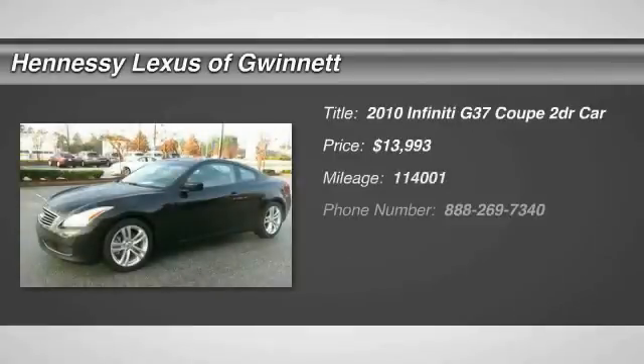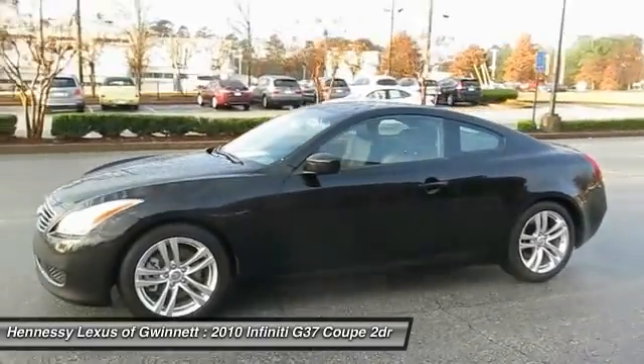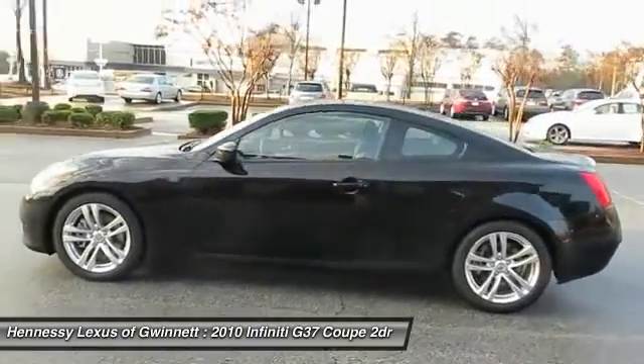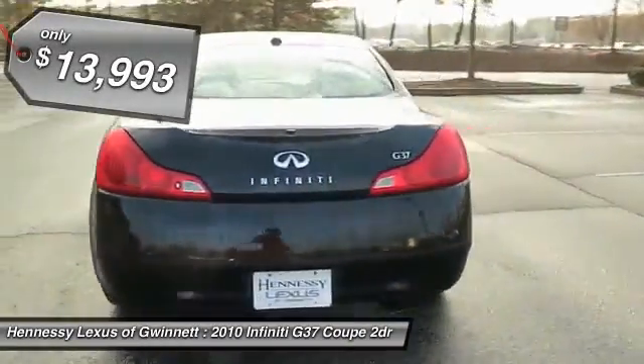The 2010 Infiniti G37. A deeper level of performance, a new level of exhilaration. The car is blistering quick, yet returns 21 miles per gallon overall, and is priced below $15,000.